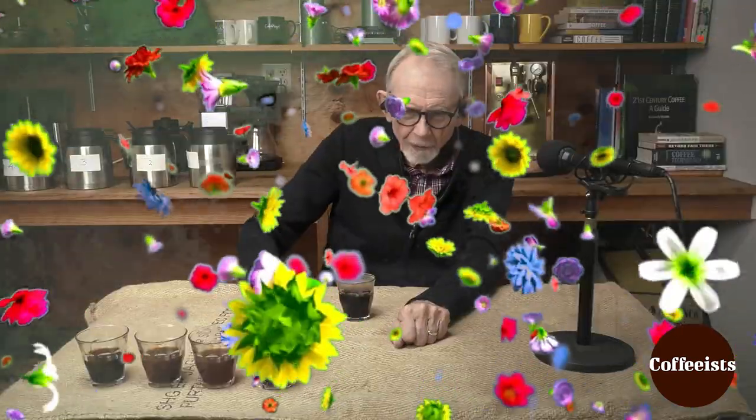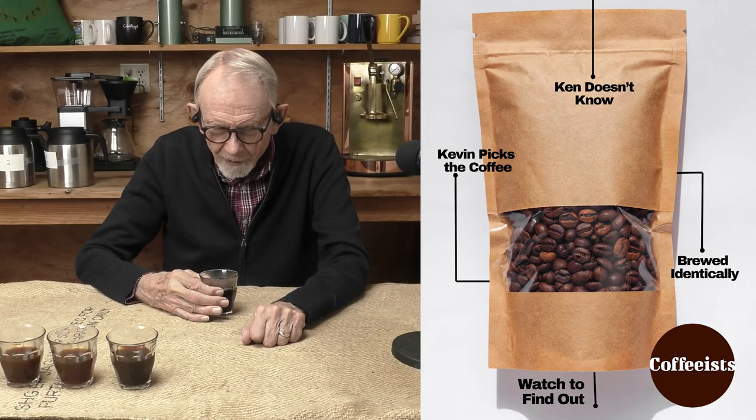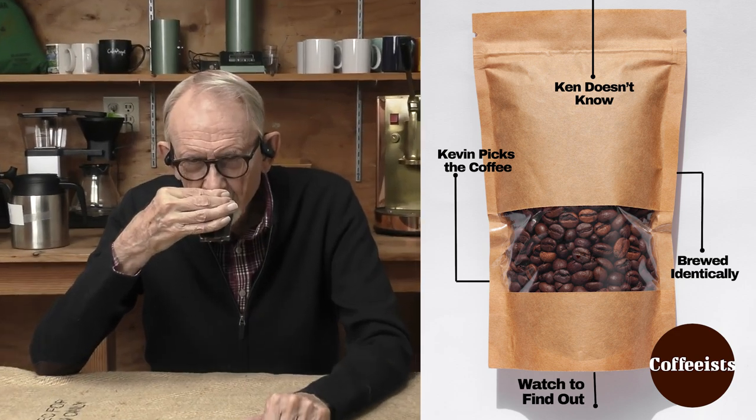Boy, this has flowers at the top. Nice. The most floral of the five samples, by the way. This is a floral coffee. Flower bomb.